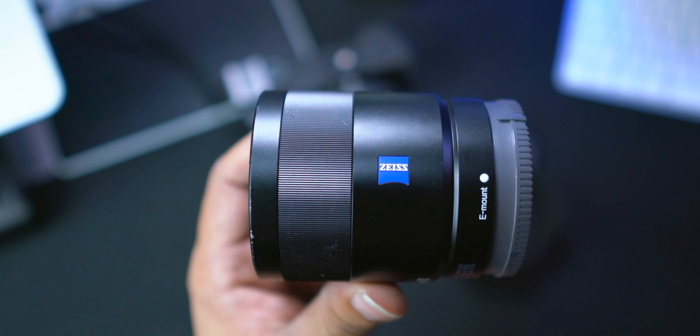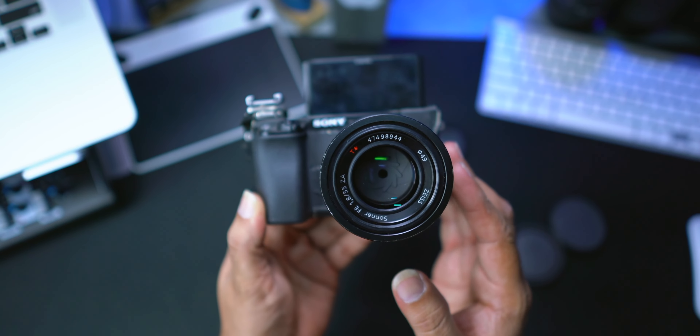The aperture at F1.8 is great for low light photography. It's not the fastest lens, but what it loses in speed it gains in compactness. It's a great size lens — it fits nicely on either full frame or APS-C.